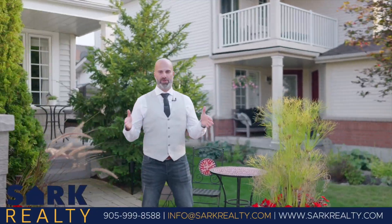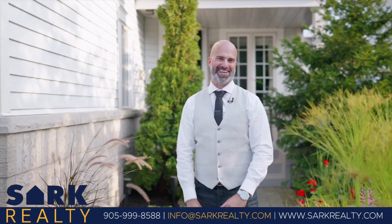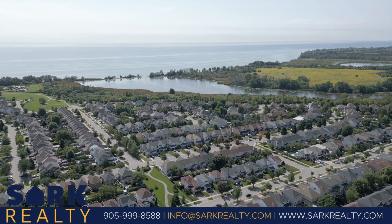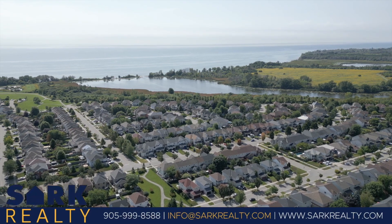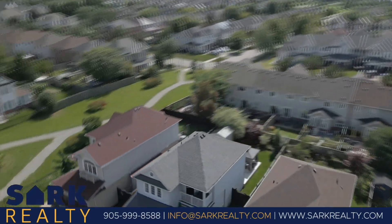At 73 Portage Trail, you're not just investing in a property — you're choosing a lifestyle. It's close to amenities, schools, parks, and the beauty of Lynn Shores Conservation Area. It's everything you can wish for and more.